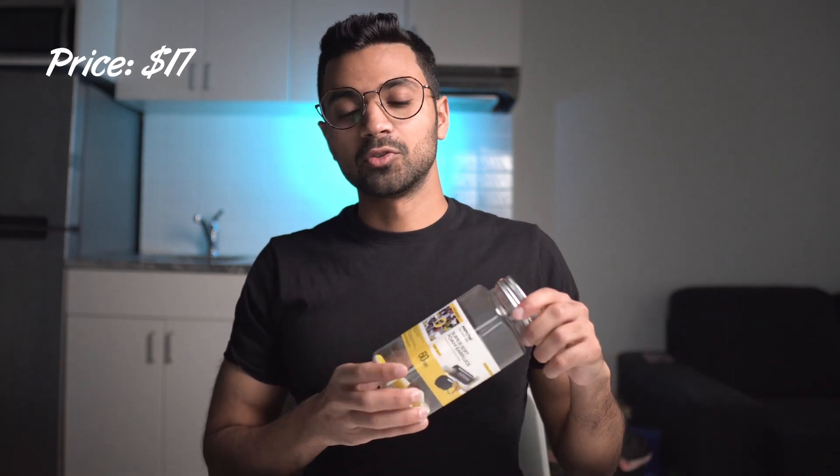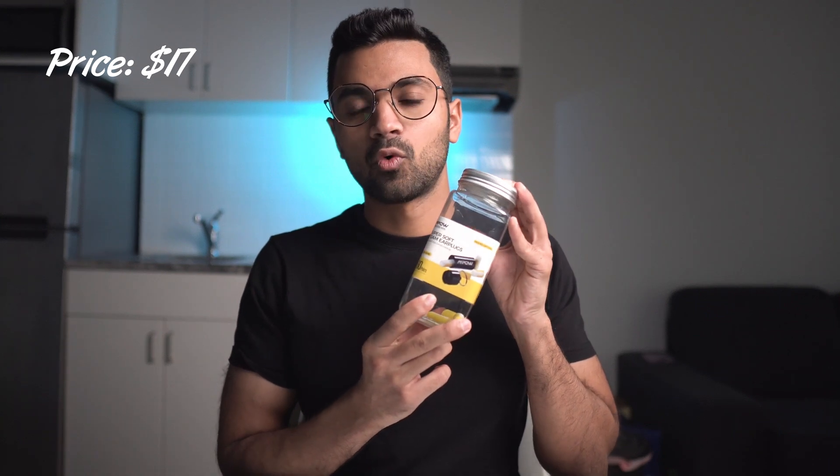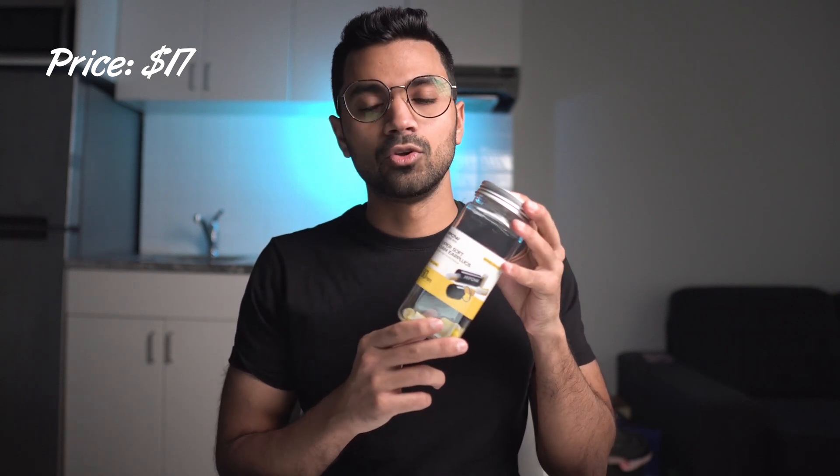Number three is ultra soft foam earplugs. These are very high quality, a bit different from conventional earplugs — they're high density. 60 pairs come for $17, which is a steal. The company Empow makes these earplugs super comfortable; you can wear them for hours on end in the plant and they won't irritate your ears.